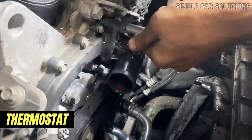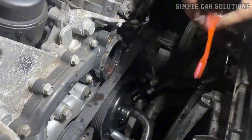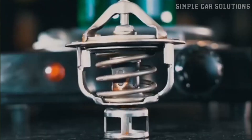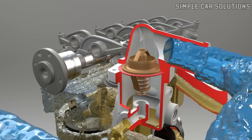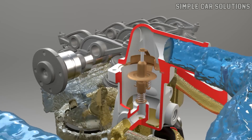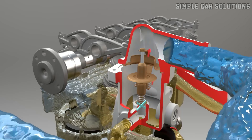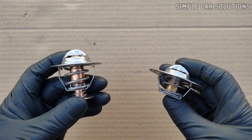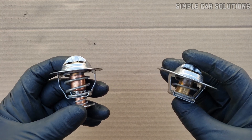The thermostat is a crucial component that regulates engine temperature. It remains closed when the engine is cold, preventing coolant from flowing into the radiator until the engine reaches operating temperature. As the engine warms up, the thermostat gradually opens to allow coolant to flow through the radiator, helping to maintain the engine's optimal temperature. When a thermostat malfunctions, it can get stuck in the closed position, causing the engine to overheat continuously.